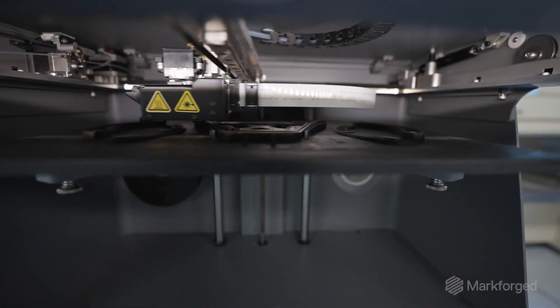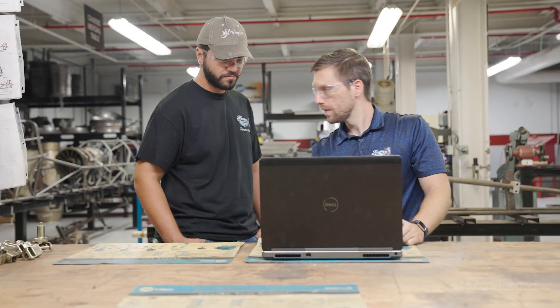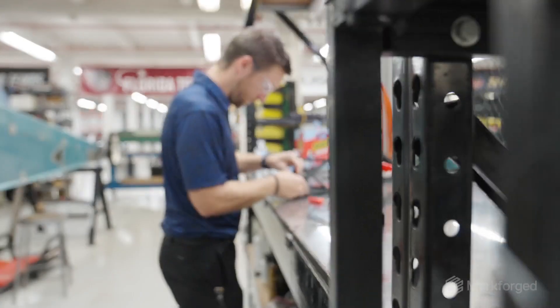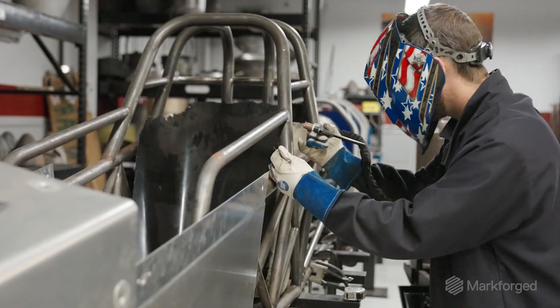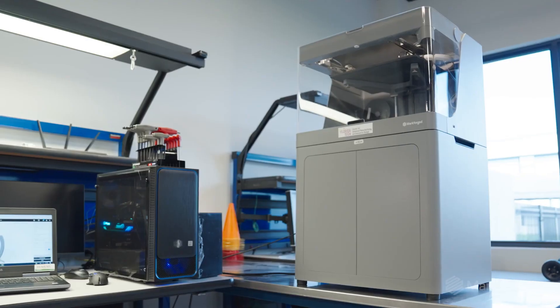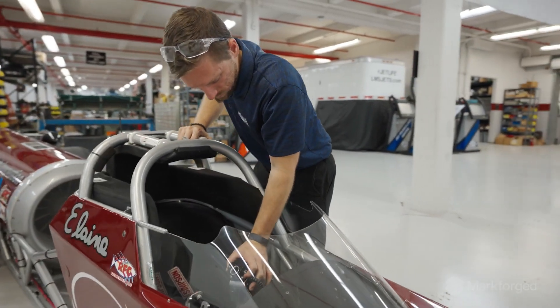The print bed on the Markforged X7 is large enough that we could print the entire steering wheel with all the grips in one print. I hit go on Friday afternoon, came back Monday morning, and was able to take all the parts off and assemble the steering wheel right then and there. What used to take eight days just to get a part shipped — if they even had it in stock — we can now 3D print in two days or less. It's a game changer. We can bring everything in-house, streamline everything, and if something breaks, you don't need to carry 20 different spare parts — you just carry one.